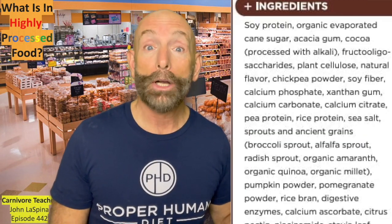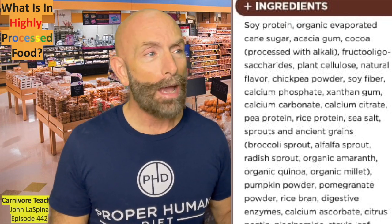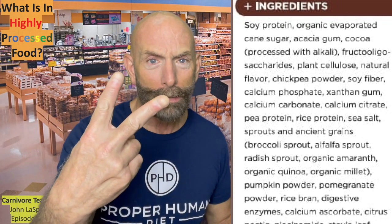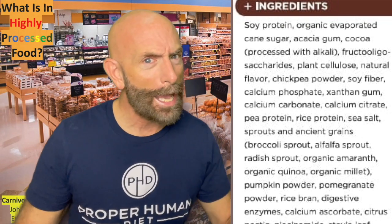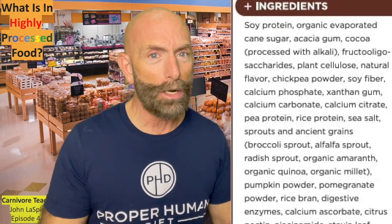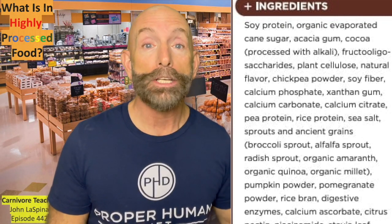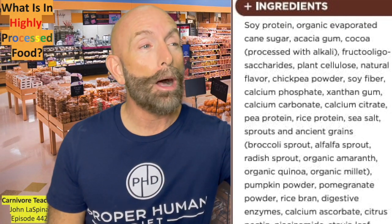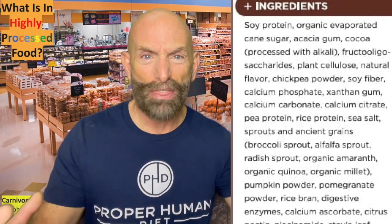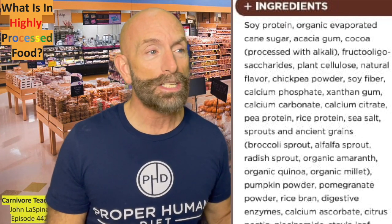They list all these things thinking the public won't know what a lot of this stuff is and won't pay attention. First thing is soy protein — inflammatory. It's a legume. Then organic evaporated cane sugar. The second ingredient is sugar. Maybe they put 'organic evaporated' in front of it to make the sugar sound better. Sugar is sugar is sugar, ladies and gentlemen. Then we have acacia gum — I believe that's used to thicken it up. Then there's cocoa, which is processed with alkali.